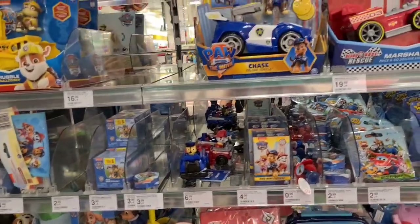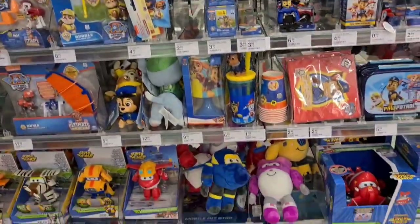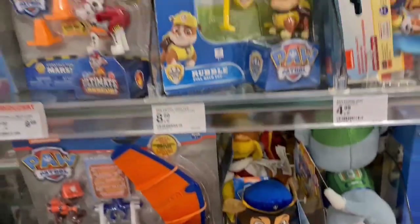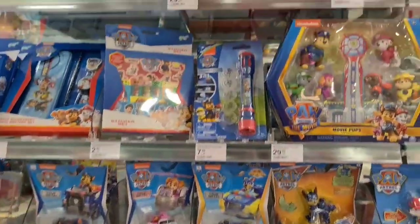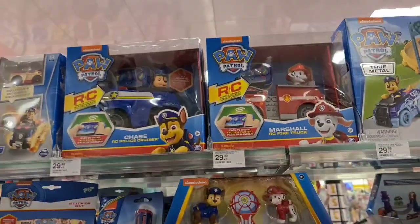PAW Patrol: The Movie — that's a cool set guys. I already posted so many of the PAW Patrol on our Instagram account. The vehicles — oh my gosh, so many! Look, that's a really cute RC car.